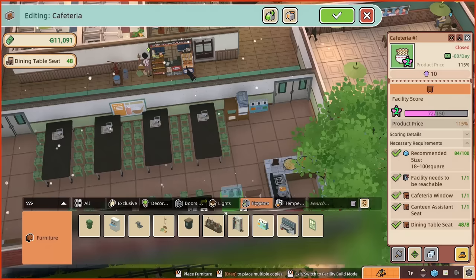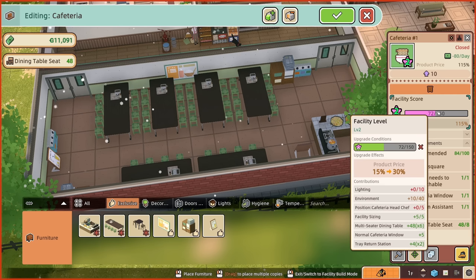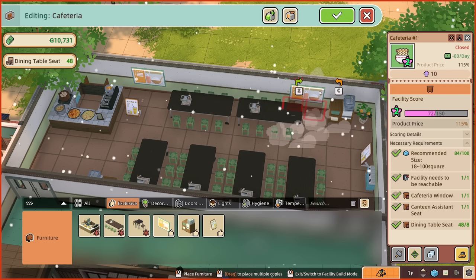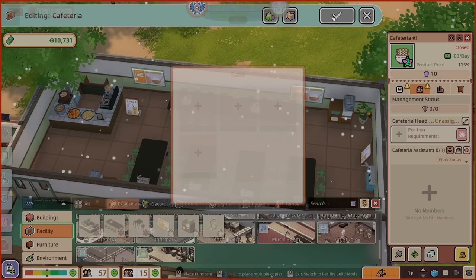I quite like that. Go back to exclusive — it's going to take a lot of facility score to get up to the next level, but our products are now 115% of the price they should be, which is pretty good. Pop that in over there. We are done. And now we get to pick what we're going to sell.